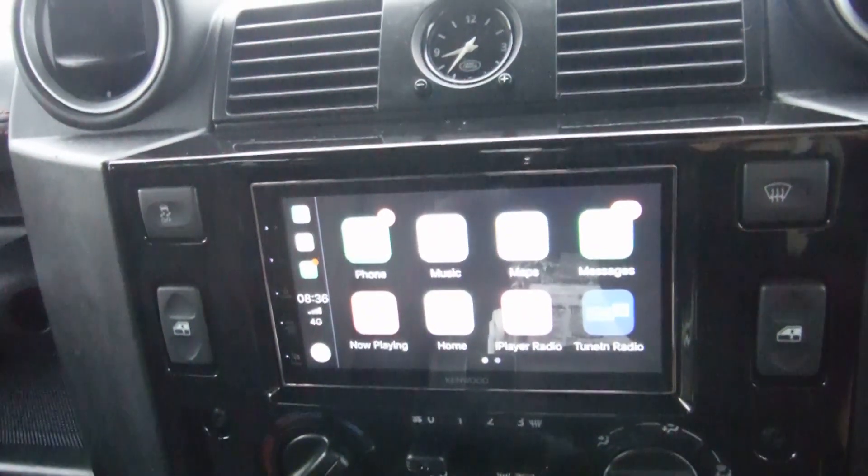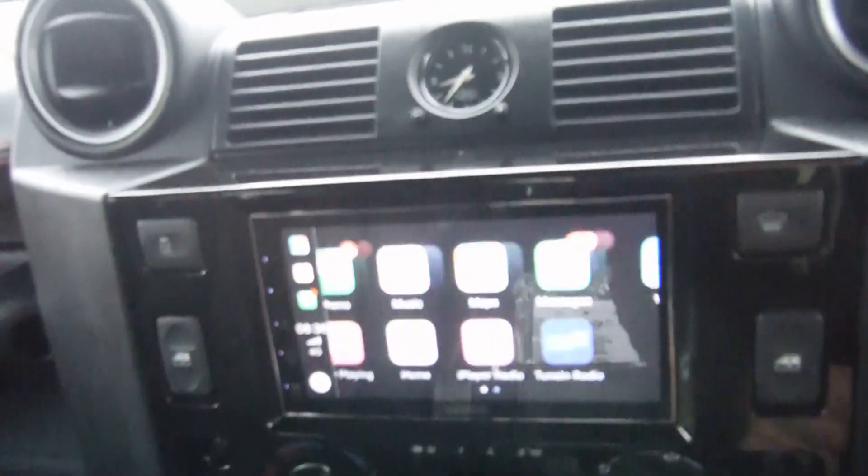So with Apple CarPlay there, it looks familiar and we have Siri voice control.